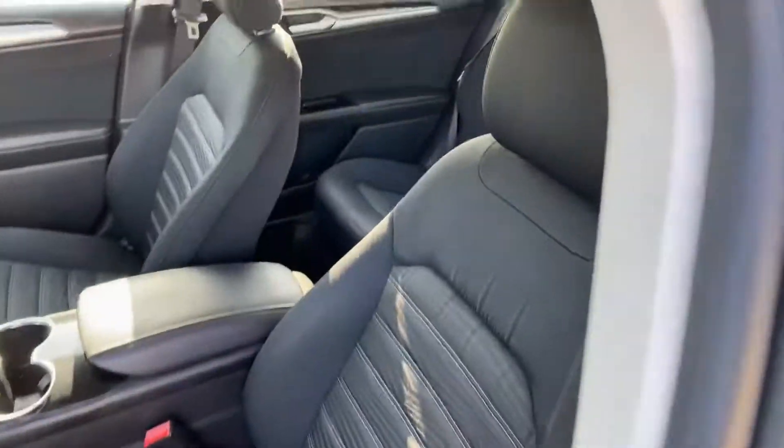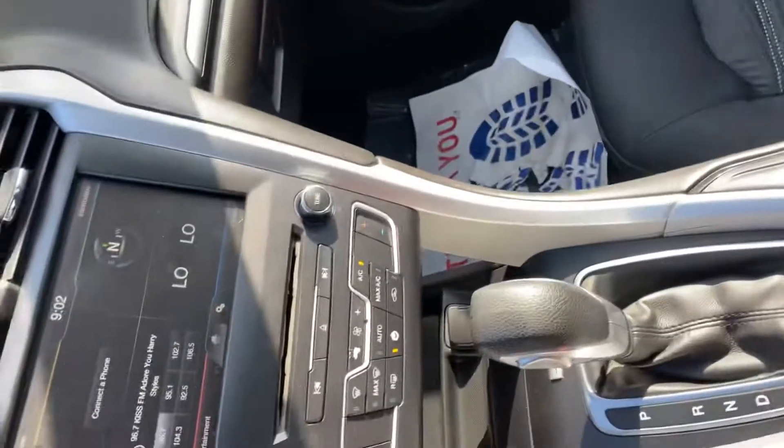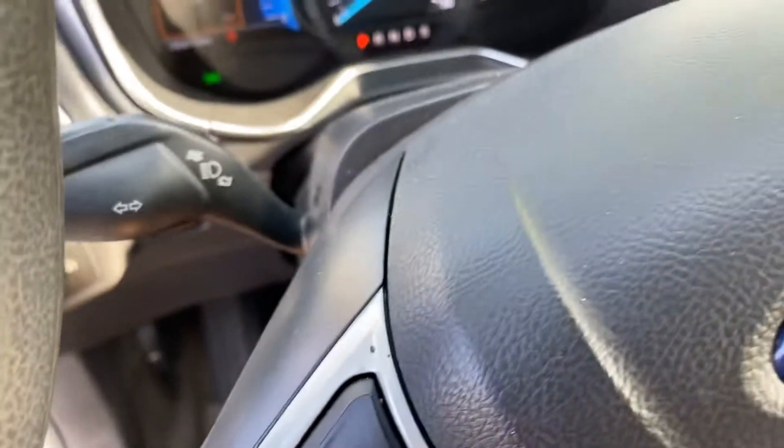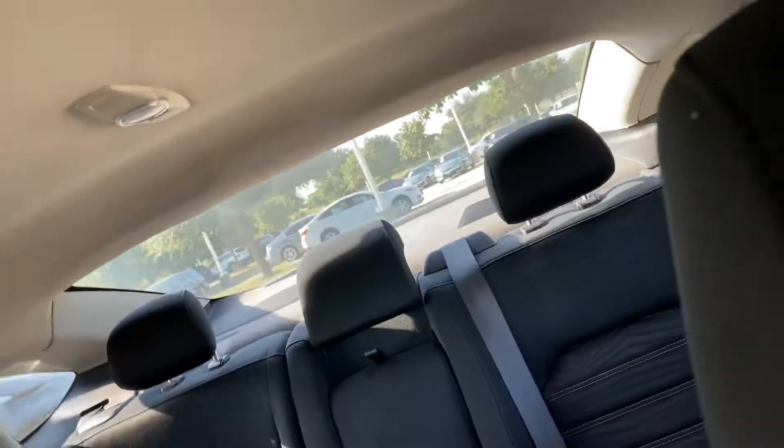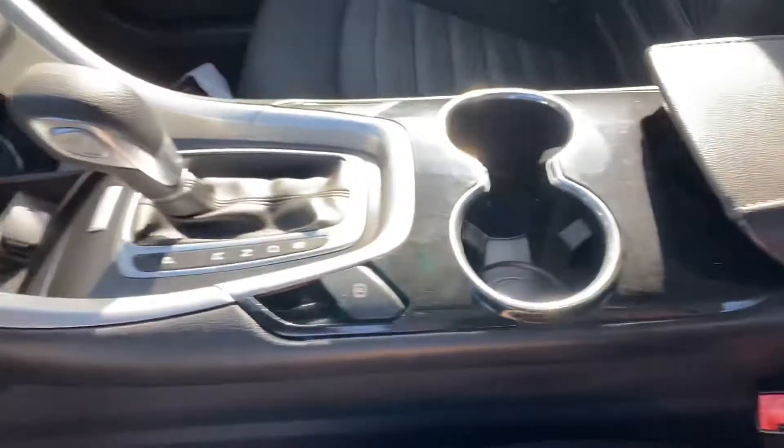This has an excellent radio. Here's the cabin and the entertainment center. It has 50,313 miles. The headliner is clean, the interior is clean, and here are the cup holders.